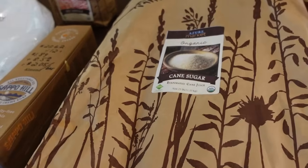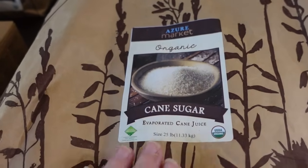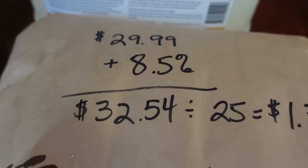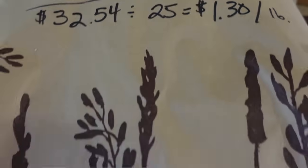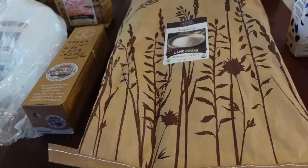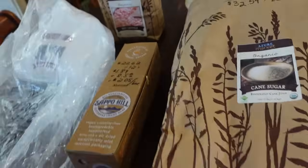The cane sugar — this is evaporated cane juice, just slightly less processed than normal white refined sugar. This is a twenty-five pound bag and it sells for twenty-nine ninety-nine, but with the shipping fee it's actually thirty-two dollars and fifty-four cents, which comes to a dollar thirty per pound. We will transfer this into a five-gallon bucket with a gamma lid and keep it in the pantry. The bag can be used as a weed barrier out in the garden.